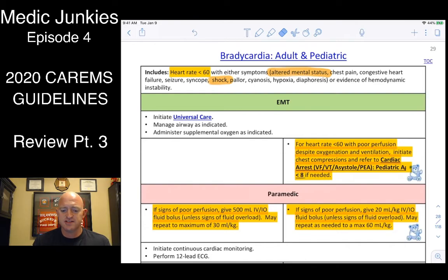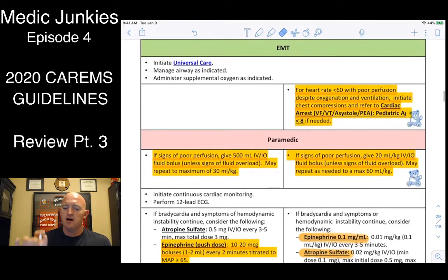Under bradycardia — heart rate less than 60. For kids with a heart rate less than 60, get an airway on them ASAP: positive pressure ventilation, high-flow O2, give it about 30 seconds to a minute. If they're not responding, follow the cardiac arrest algorithm and start chest compressions. If heart rate is greater than 60 but less than 100, use positive pressure ventilation. If greater than 100, assess their airway rate and rhythm quality to determine the appropriate airway device.